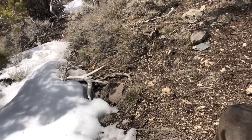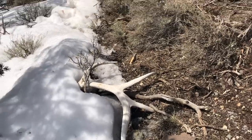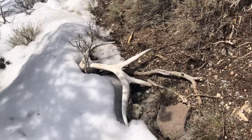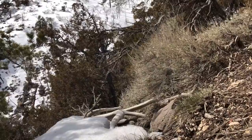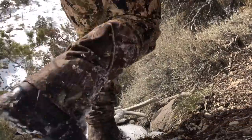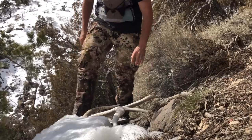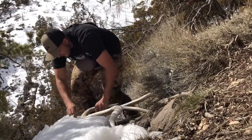Alright, there it is — got a couple pictures. Here's one side and the other side is right there. It's a pretty sweet bull. I haven't seen the rest of what this side looks like yet, but let me set my phone up and we can dig it out.